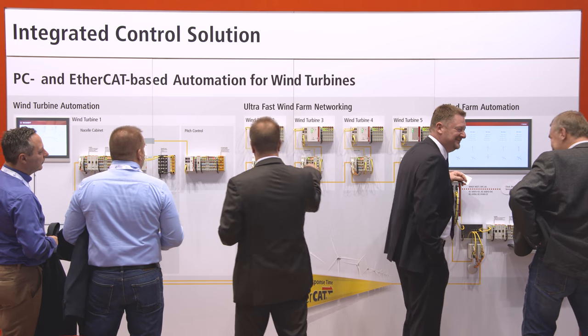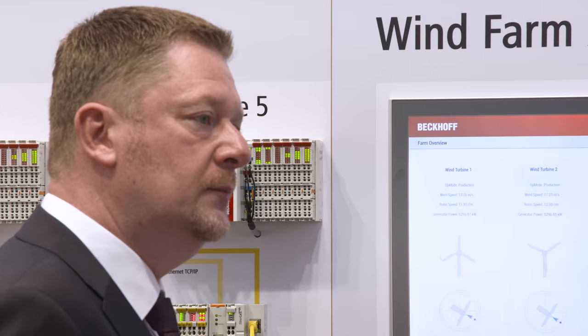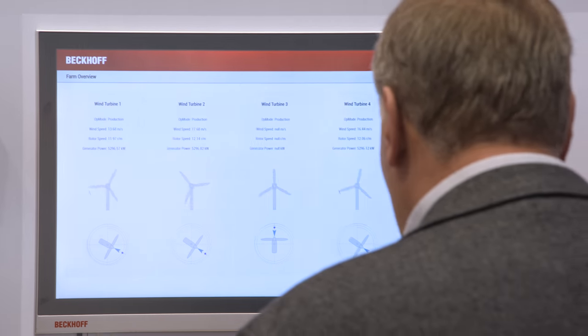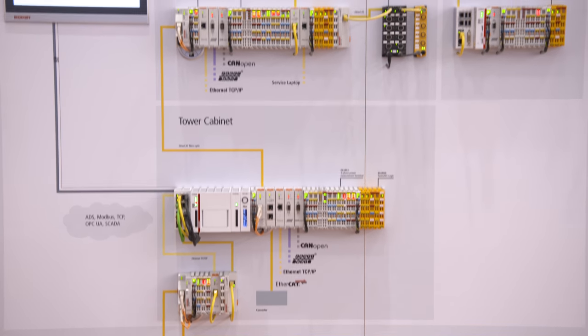The EtherCAT-based control solutions from Beckhoff enable the ultra-fast networking of wind farms. The reaction time is less than one millisecond. With EtherCAT it is easily possible to interface all the sensors and actuators in a wind turbine.